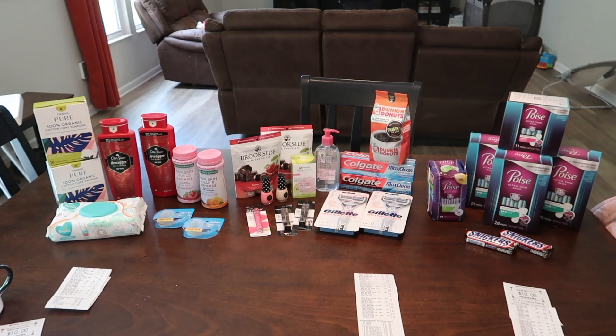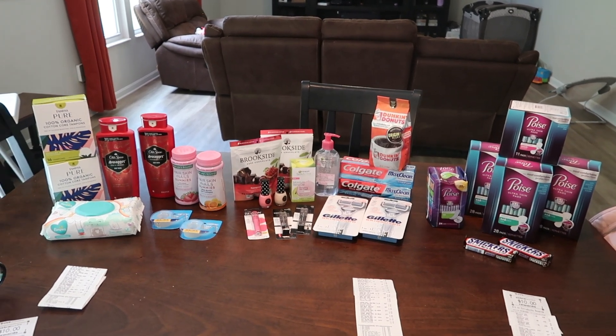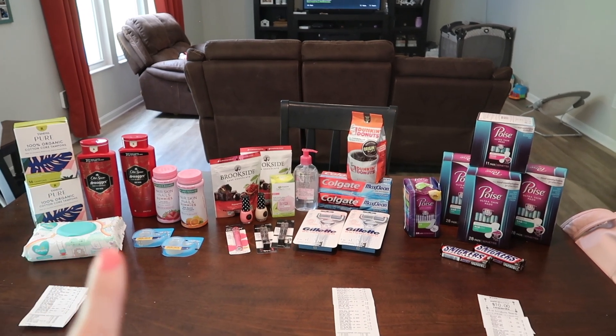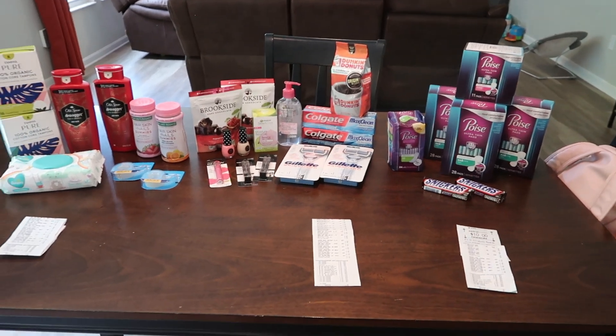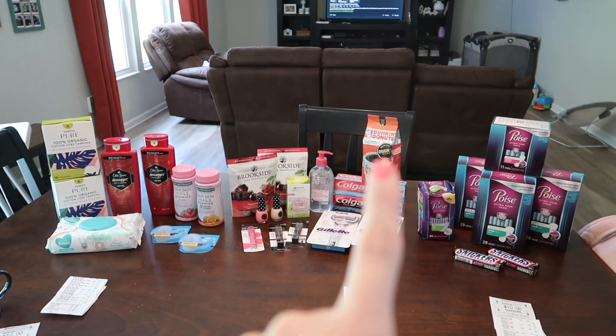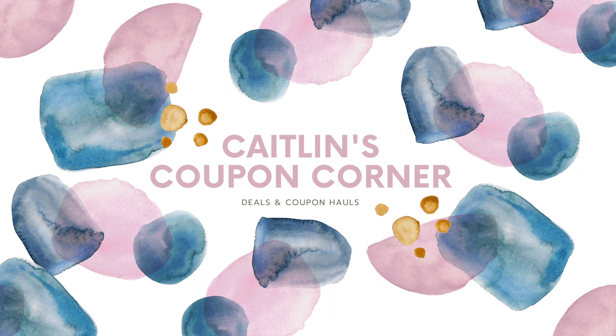This is everything that I got. The total for all of it was $83.54. I got back a total of $50 extra care bucks, bringing my total down to $33.54. But I got back $6 on the Tampax from Ibotta, and Fetch gave me $9 for the Poise, bringing my total down to $18.54 — $0.60 per item. I think that's pretty good considering I got coffee and the Brookside. I was looking at my CVS account and realized I earned $6 from the Beauty category for spending $60 — every $30 you spend on Beauty gets you $3 extra care bucks back. That lowered my total to $12.54, or $0.40 per item.